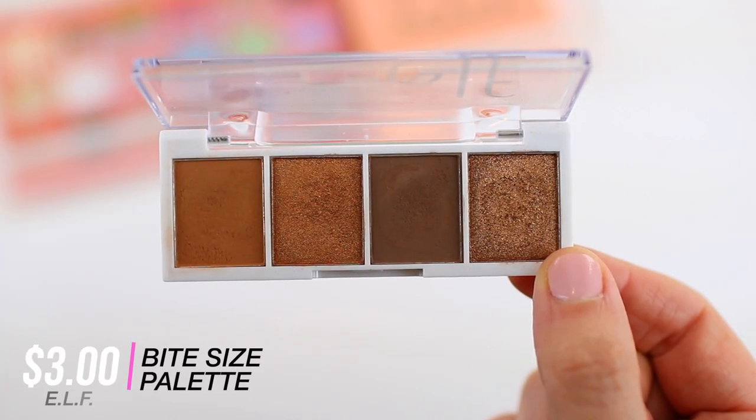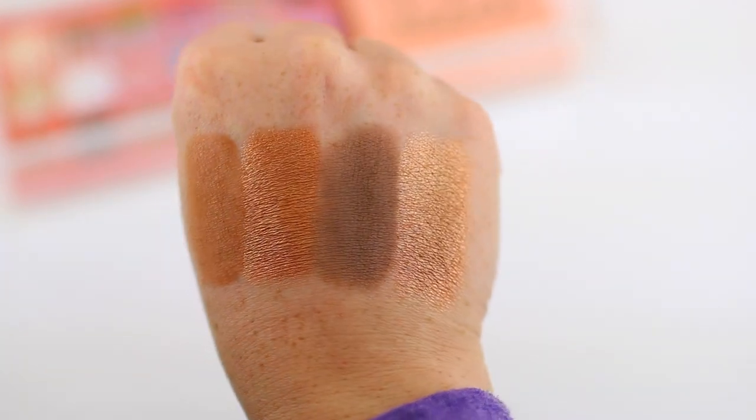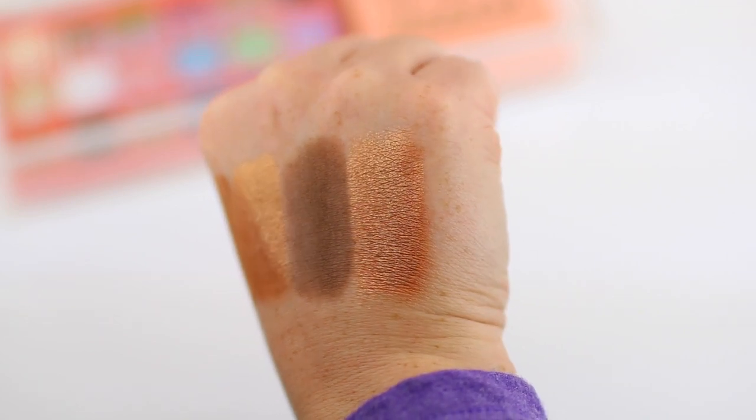One more palette — this is the ELF Bite-Sized eyeshadow palette in Pumpkin Pie. Pumpkin Pie is a little bit newer to me and I've been reaching for it so much. You can create a complete warm-toned bronzy eyeshadow look in two minutes. There are two matte shadows and two metallic shadows, and the formula is so good — really effortless and easy to work with. It comes with four shades and it's three dollars, and they blend and work so beautifully together.